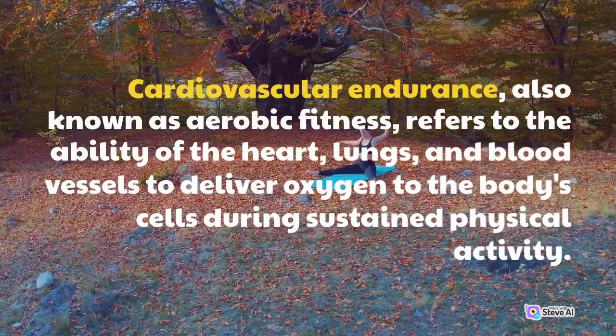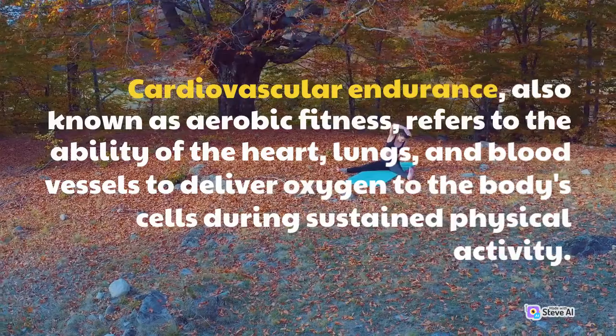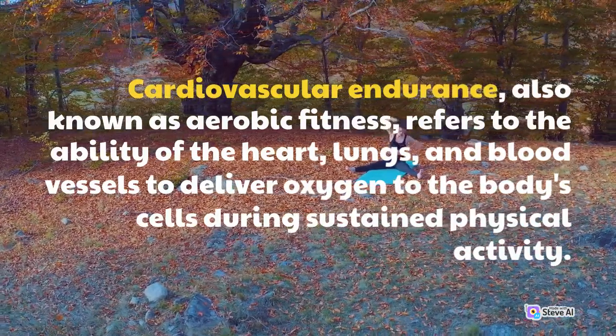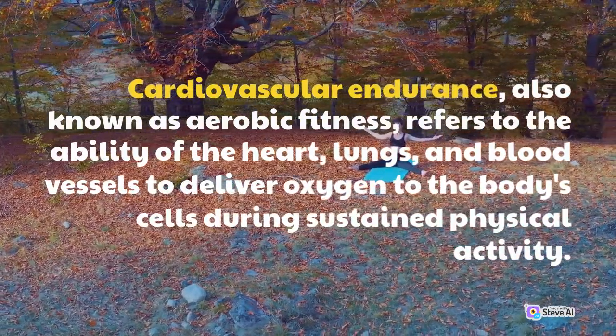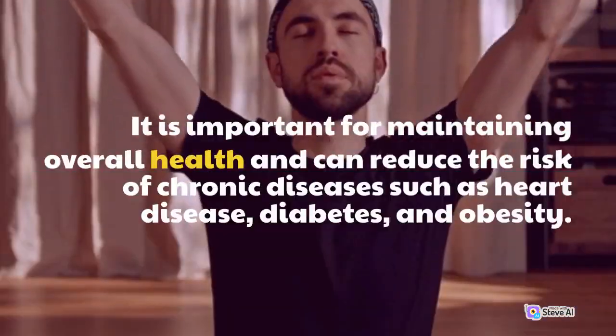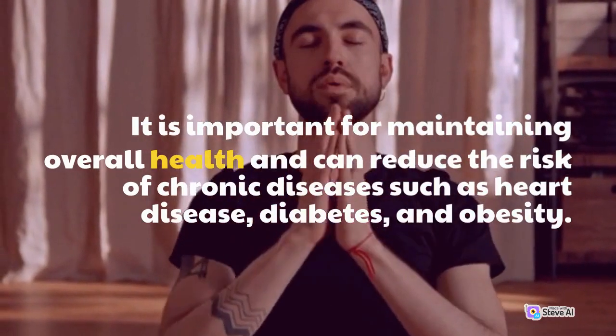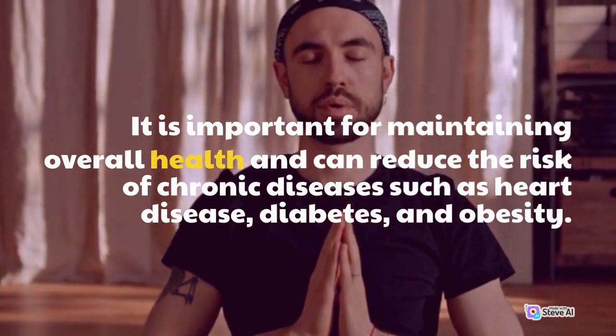Cardiovascular endurance, also known as aerobic fitness, refers to the ability of the heart, lungs, and blood vessels to deliver oxygen to the body's cells during sustained physical activity. It is important for maintaining overall health and can reduce the risk of chronic diseases such as heart disease, diabetes, and obesity.